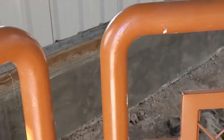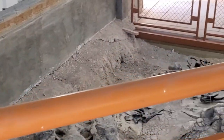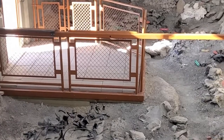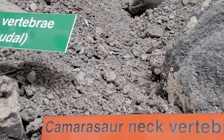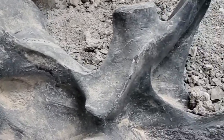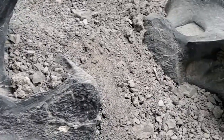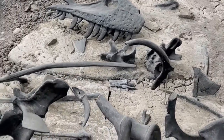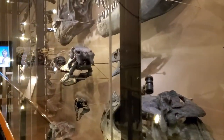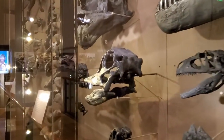The Cleveland-Lloyd Dinosaur Quarry is unique in two ways: one, it has one of the highest concentrations of Jurassic bones in the world, and two, because about 75% of all the fossils found belong to carnivores, or meat-eating dinosaurs, a majority of which are from a dinosaur named Allosaurus. So what happened? Why are we finding all of these bones here, and why are so many of them carnivores?